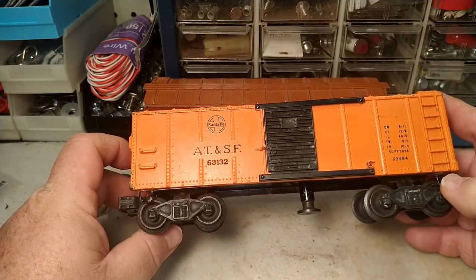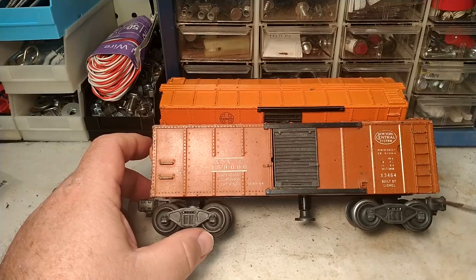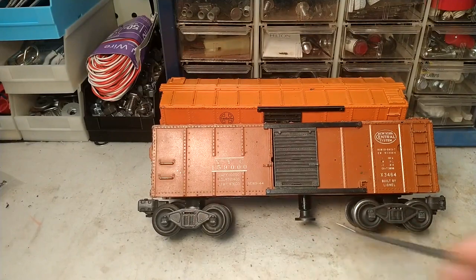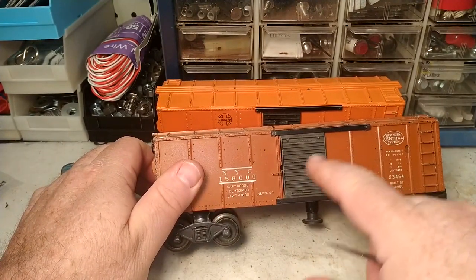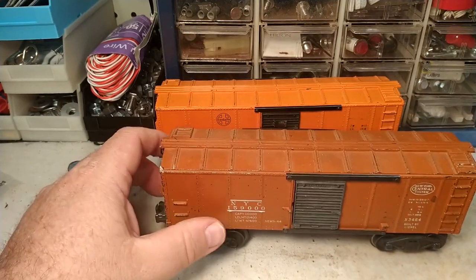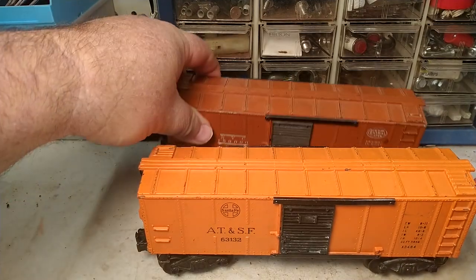1950 and later cars had bar end trucks and the steps were gone on the Santa Fe cars. For the NYC car, a different frame was generally used that did not have steps — until the very end of 1952 production, when they were using up old 1949 inventory. This NYC car probably dates to early 1949 production as well, because it also has the staple end trucks rather than bar end trucks, plus black metal doors — indicating an early, probably 1949, car.